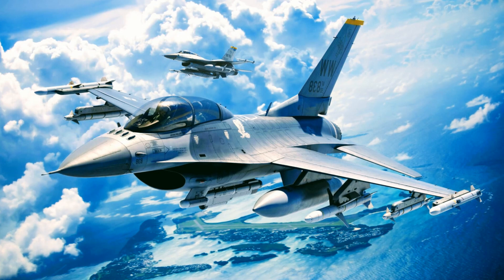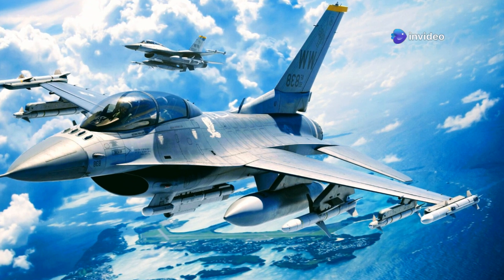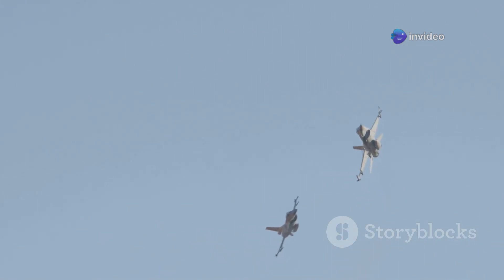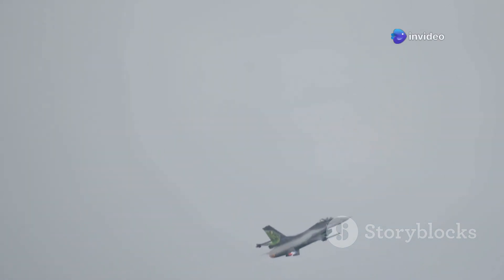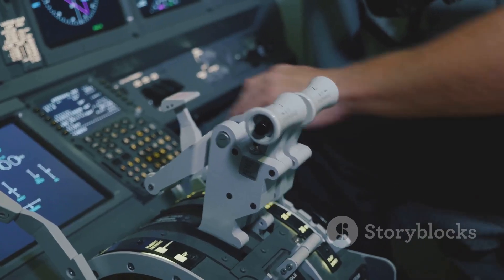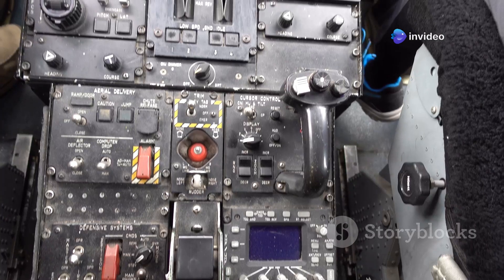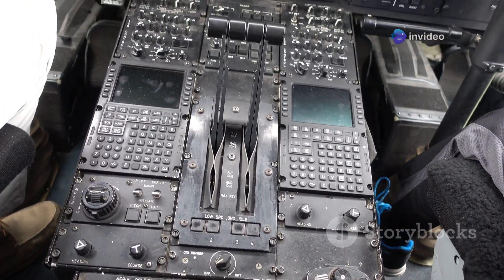The Lockheed Martin F-16 Fighting Falcon has a rich history, first flying in the 1970s, and quickly became a cornerstone of many air forces around the world. Originally a lightweight day fighter, its agility was revolutionary for its time, setting new standards for manoeuvrability and performance. The F-16 Block 70/72, also known as the Viper, is its latest iteration, bringing the iconic fighter into the modern era with cutting-edge upgrades. Key improvements include a new AESA radar, an advanced mission computer, and modernised cockpit systems, ensuring the F-16 remains a potent force in contemporary air combat.